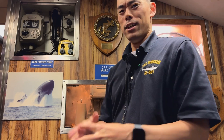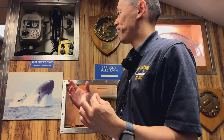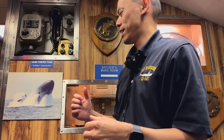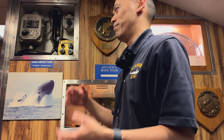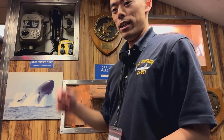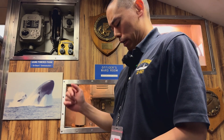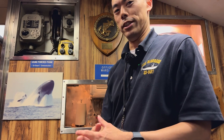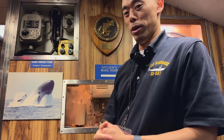That's a little bit about sound powered telephones, or growlers as they're commonly called. The big question is: somewhere on this submarine is a box of sound powered phone batteries. I've been looking all over for it — I've been told it's somewhere on the submarine. One of these days I'm going to find that box of sound powered phone batteries and we'll actually be able to use these things again. Anyway, that's a little bit about growlers — thank you.